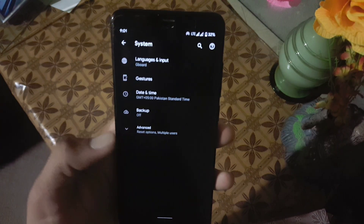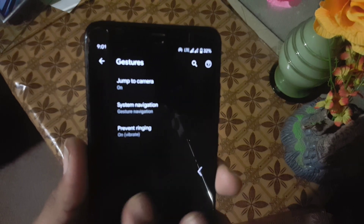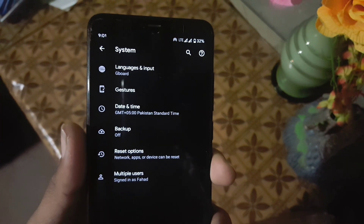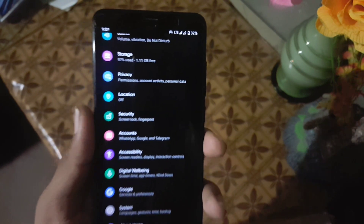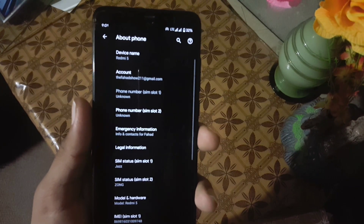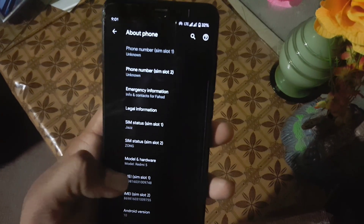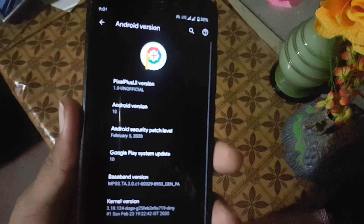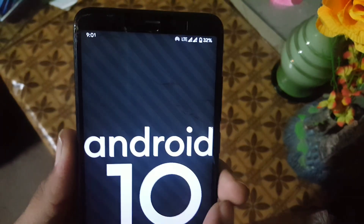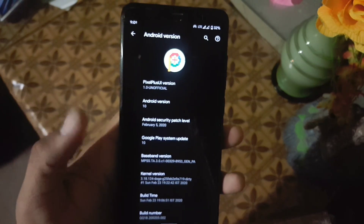Then we have Digital Wellbeing and System. In System we have language and input, gestures — including jump to camera, system navigation, prevent ringing — and other settings like backup, reset options, multiple users, and date and time. From About Phone you can check the Android version, which is 10, Pixel Plus UI version 1 unofficial, and security patch 5 February 2020. The ROM is pretty stable and recommended for daily usage.